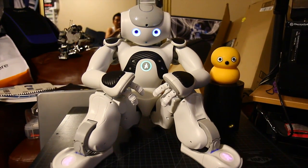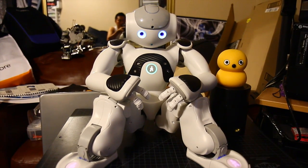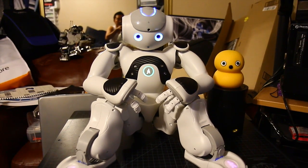This is Nao. His name is J2. He's a robot from Aldebaran Robotics. It's a Nao H25 version 4.